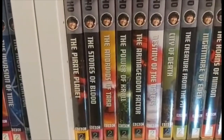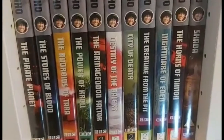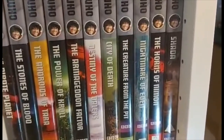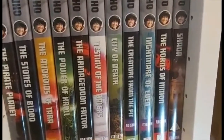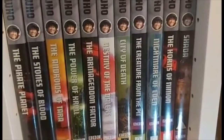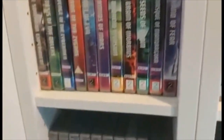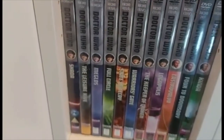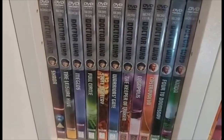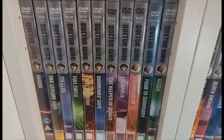Continuing the fourth Doctor: The Pirate Planet, The Stones of Blood, The Androids of Tara, The Power of Kroll, The Armageddon Factor, Destiny of the Daleks, City of Death, The Creature from the Pit, Nightmare of Eden, The Horns of Nimon, and the original DVD release of Shada from 2013 — basically an upscaled re-release of the original VHS from the 1990s. Then the actual Shada animation from 2017, The Leisure Hive, Meglos, Full Circle, State of Decay, Warrior's Gate, The Keeper of Traken, and finally Logopolis.